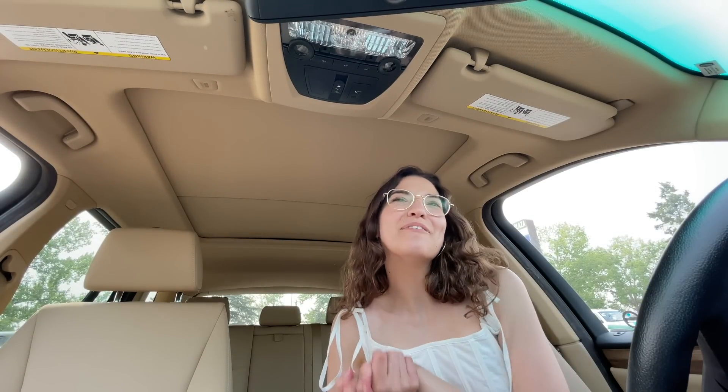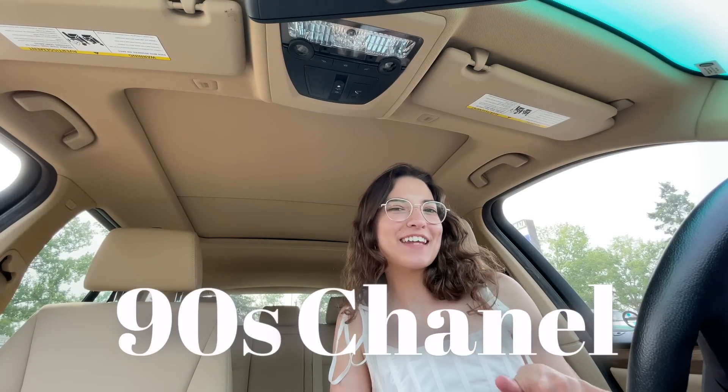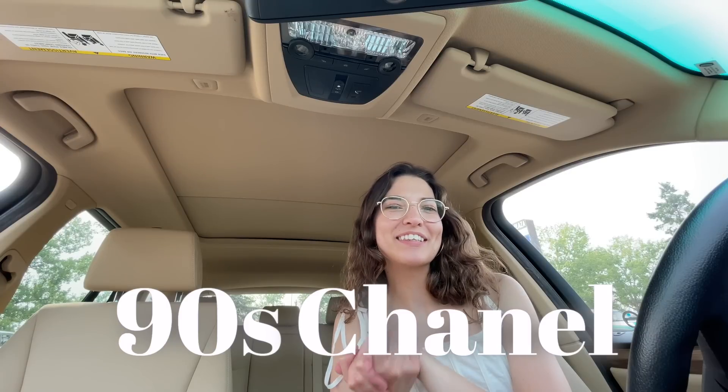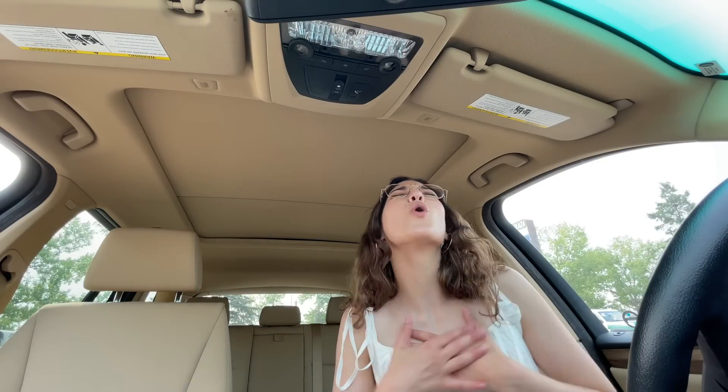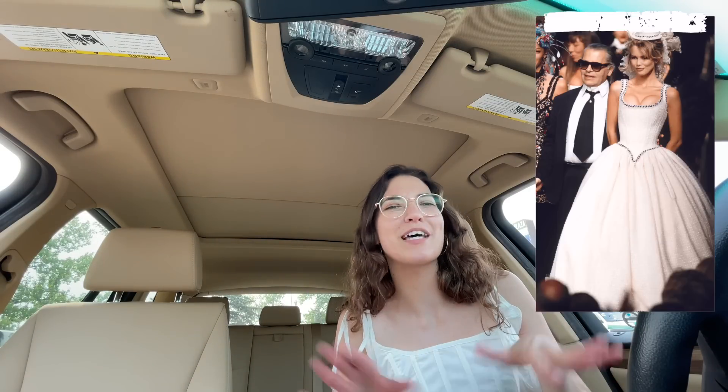Hey everyone, welcome back to my channel. My name is Rebecca. Today we are thrifting for 90s Chanel, and I'm really excited about this. 90s Chanel is very iconic in fashion. The Met Gala's theme was Karl Lagerfeld, which is obviously 90s Chanel, and we saw so many pretty dresses — I think my favorite was that bridal look.